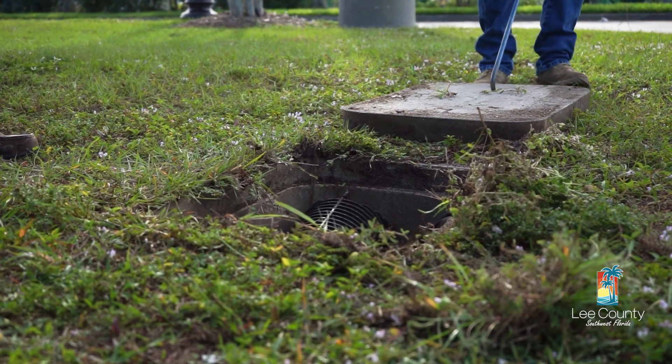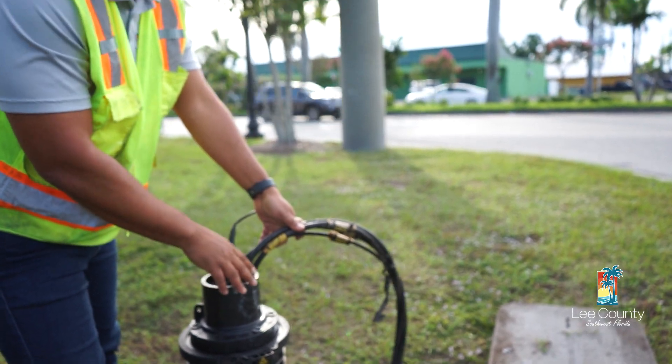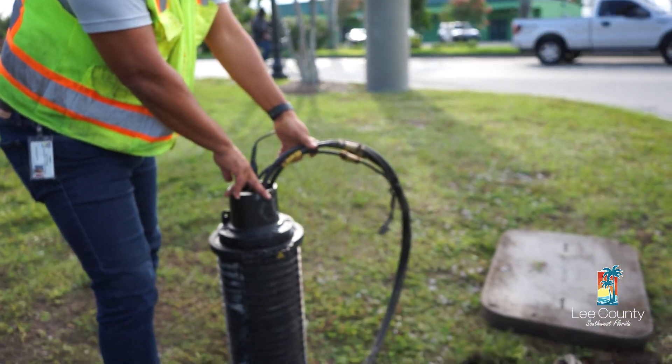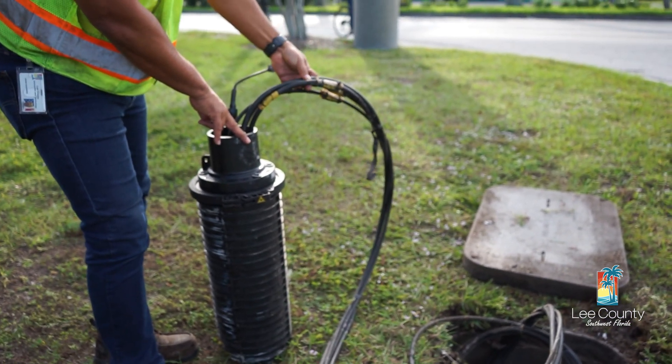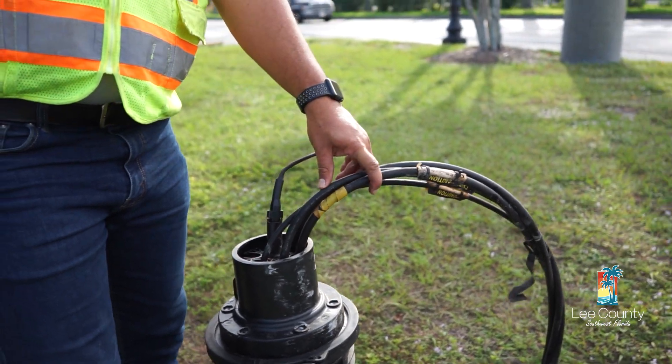This is what we call a splice enclosure, and this is where you splice fiber and keep it safe after you splice it. This is where we would be able to splice facilities connected to the Justice Center.